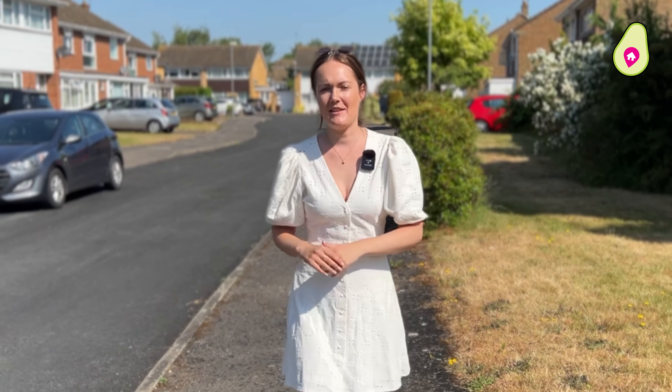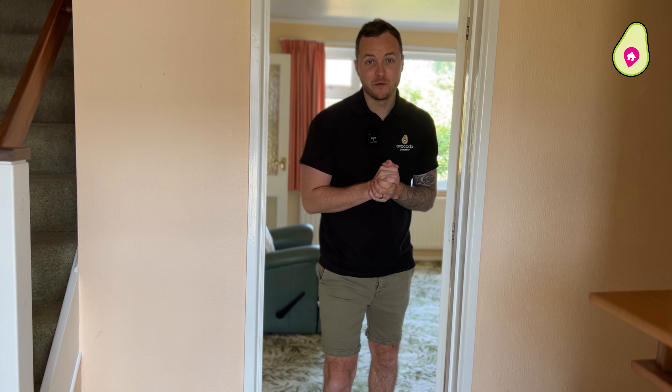Now let's go find Ryan inside this home. Welcome to Squirrels Way. The current owners bought this property brand new over 50 years ago and it's been a much loved family home over those five decades.